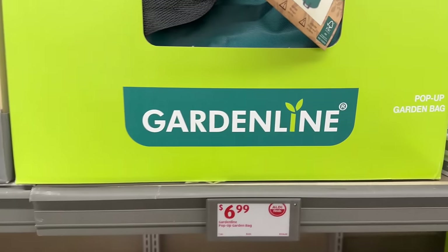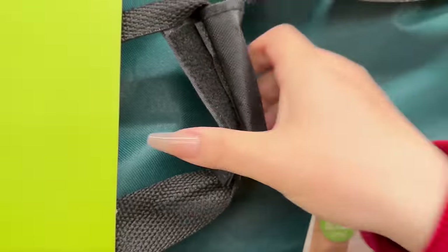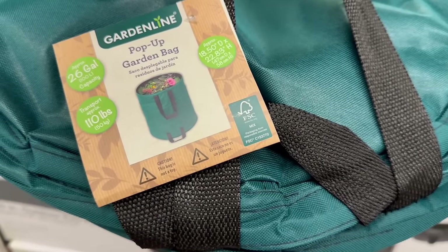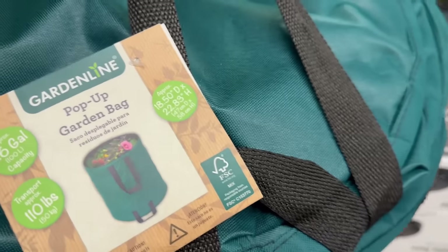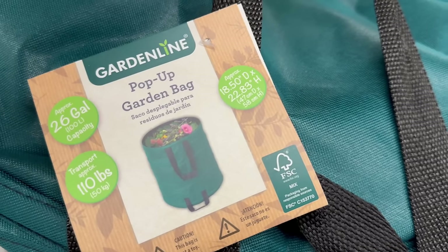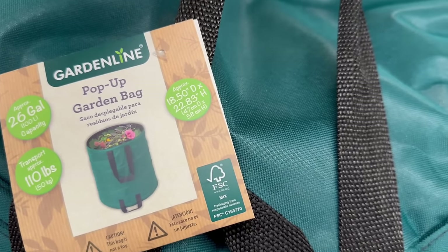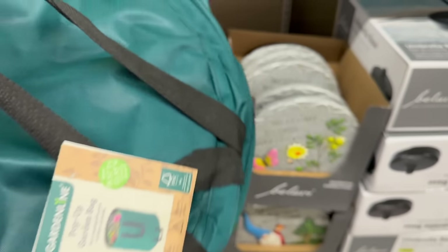Coming up here, this is a pop-up garden bag by GardenLine for $6.99. It comes with a nice little carrying kit — the handle and everything feels really nice, very light. It transports up to 110 pounds and has approximately 26-gallon capacity. The dimensions are 18.50 by 22.83 inches in height, and it's got a little zipper that pops up. Awesome.